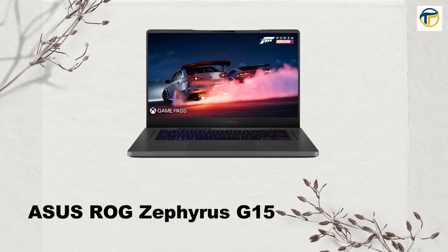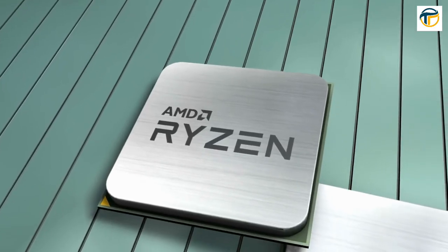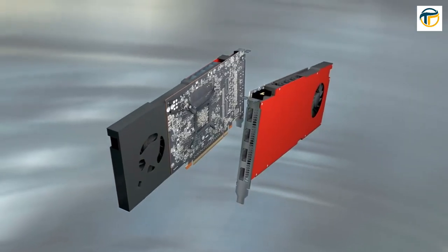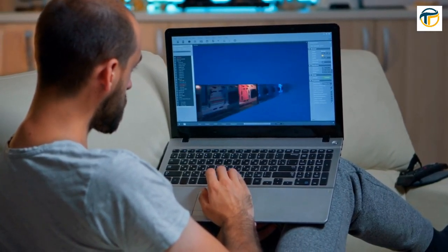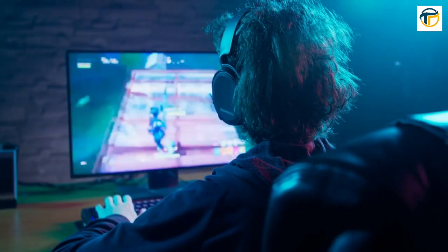Asus ROG Zephyrus G15. This laptop is a true gaming powerhouse with its AMD Ryzen 9 5900HS processor and NVIDIA GeForce RTX 3080 graphics card. Its 15.6-inch screen with a 1440p resolution provides an excellent visual experience, and with a battery life of up to 10 hours, you can game all day without needing to recharge.